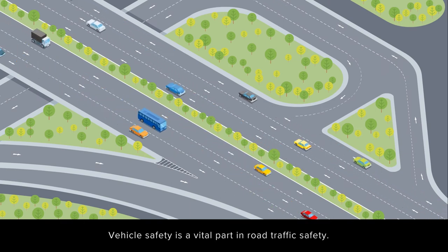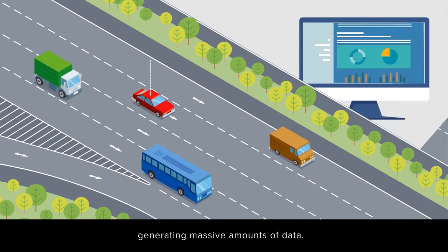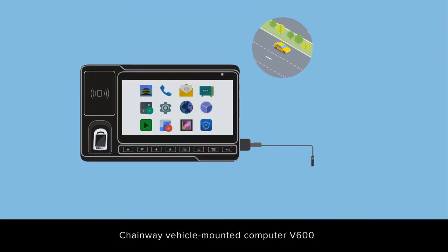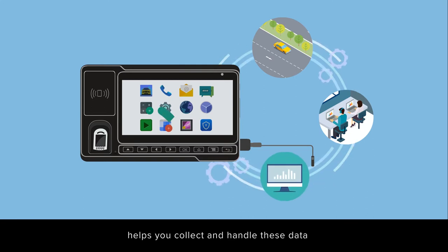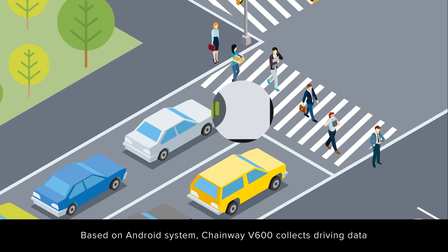Vehicle safety is a vital part in road traffic safety. Your vehicles are computers on wheels generating massive amounts of data. Chainway Vehicle Mounted Computer V600 helps you collect and handle these data in order to improve on-road safety.